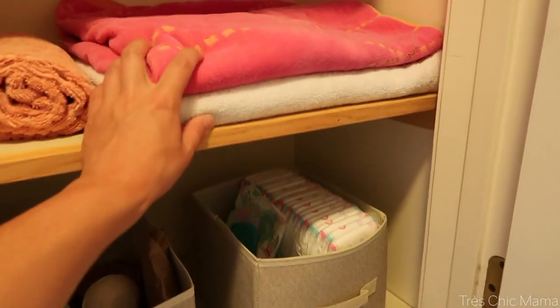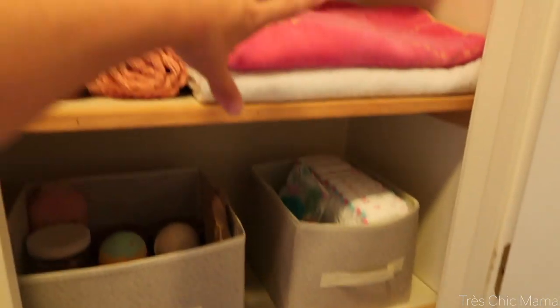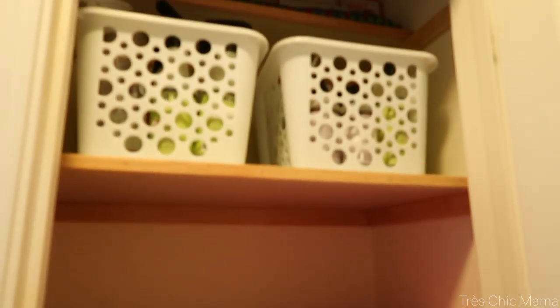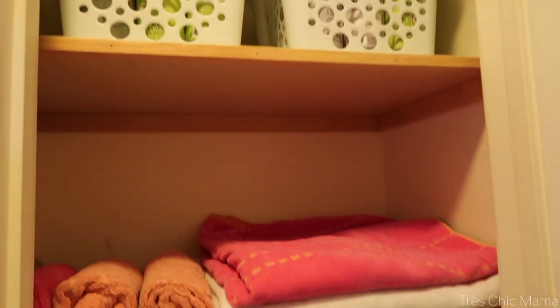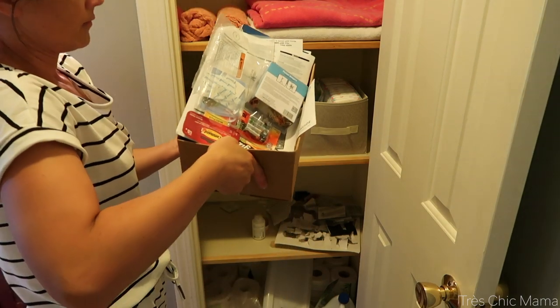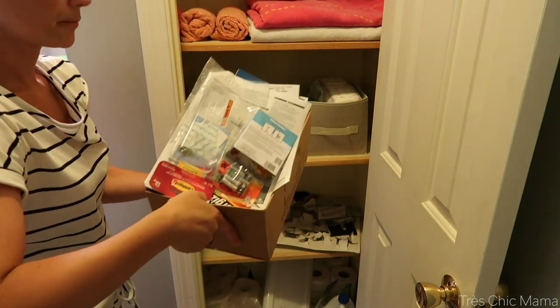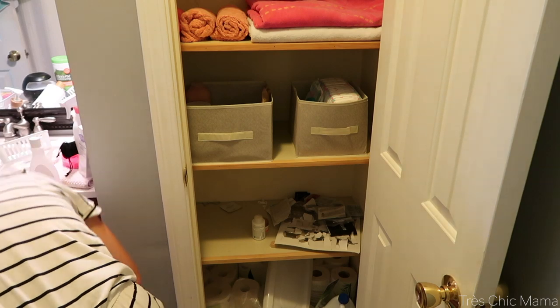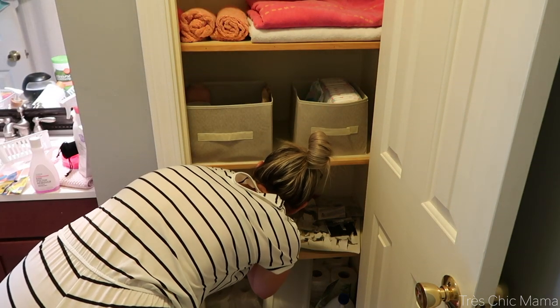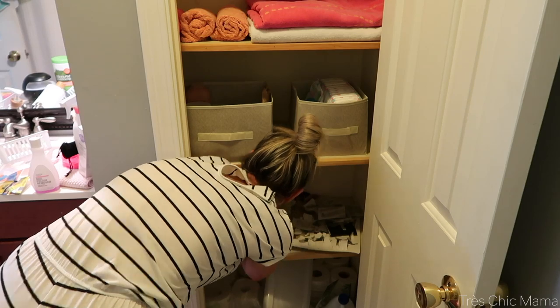I think I'm going to move the linens down so that when I put little things up here, Sydney won't be able to grab them. But I'm liking how it's turning out so far. For some reason I kept all of the loose screws and things that I needed to put together furniture — like Sydney's furniture — in this closet instead of the garage where it belongs. So that's what all of this mess is.